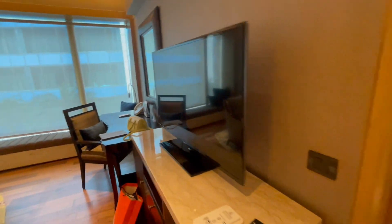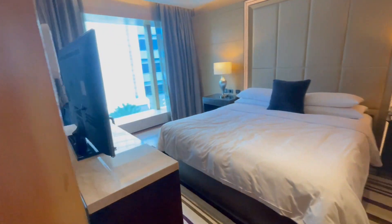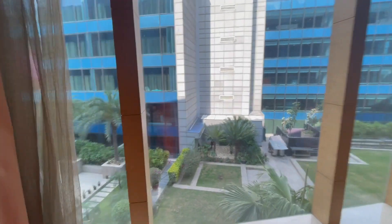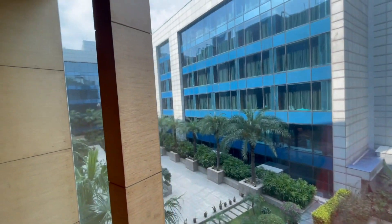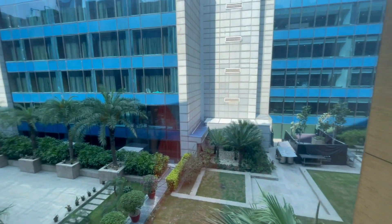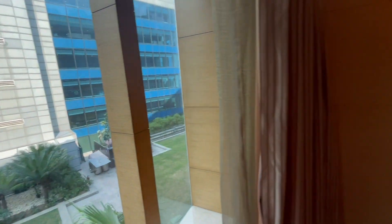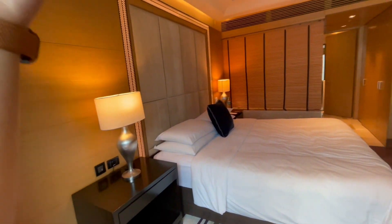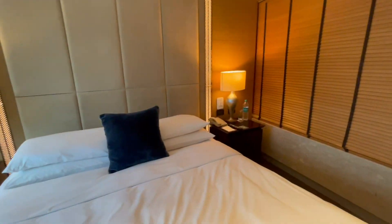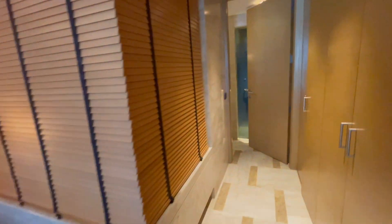Now I'll take you into the bedroom. Here we come — let me quickly show you the view. This is what it looks like outside. This is a one-bedroom suite room, and this is my beautiful bed — lovely, lovely. I'm here all by myself today.